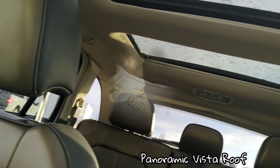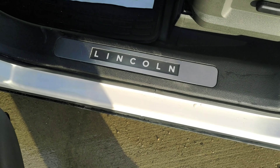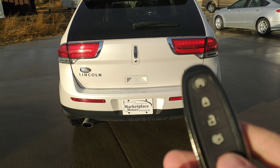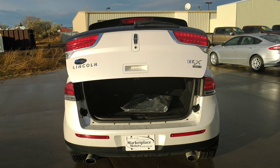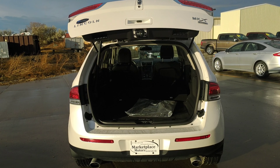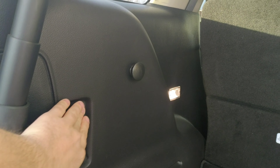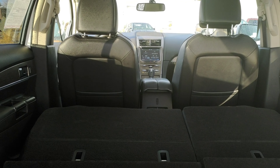Huge sunroof. On the inside, you have this nice Lincoln scuff plate there — beautiful interior. In the back, you have a nice power up and down for your second row.